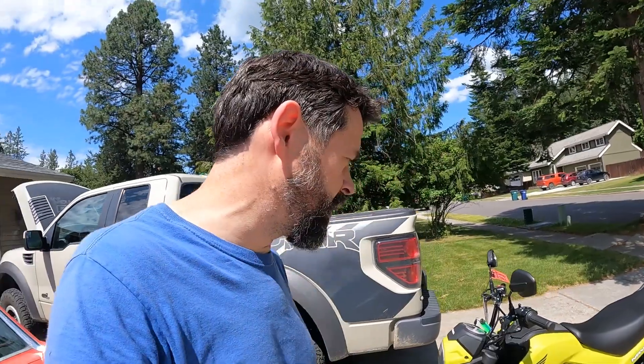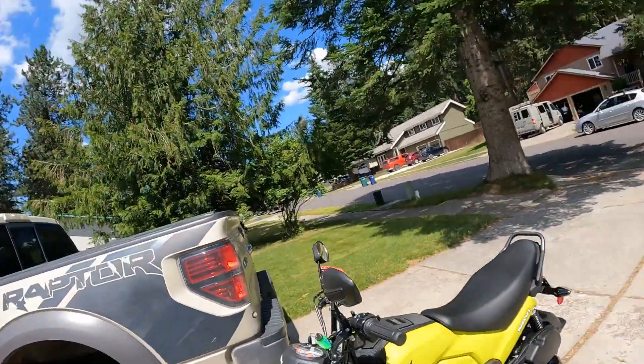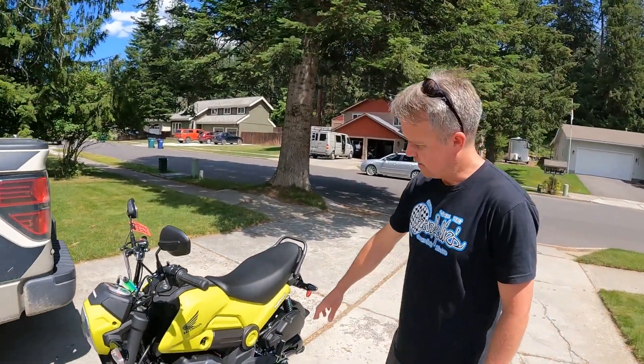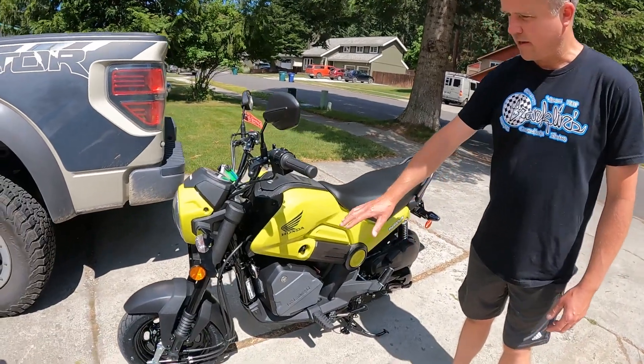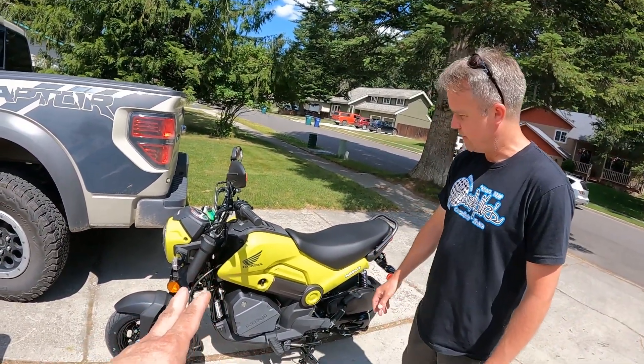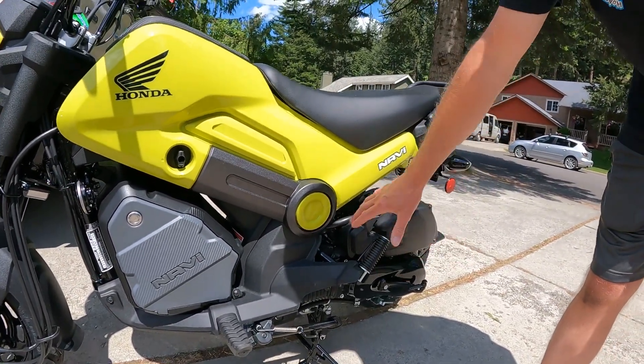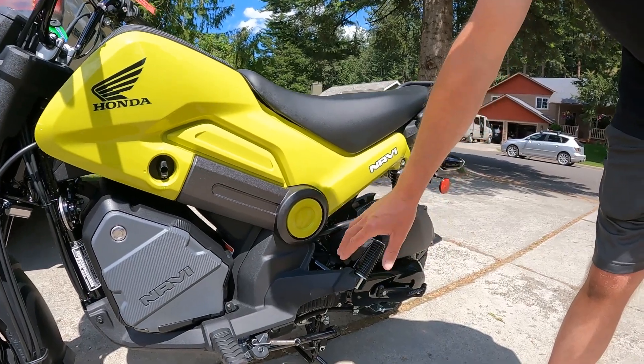We have our other videos on the Honda Monkey and Gron, which are pretty sweet little bikes. This is really kind of a different category though. So this is a 110cc versus a 50cc, but it's kind of the same setup as a Honda Ruckus, which is the 50cc. The engine and the transmission and all that, it's a CVT, so it's shiftless.